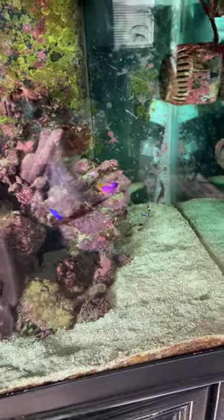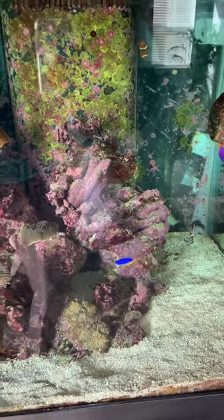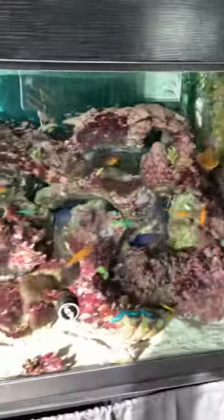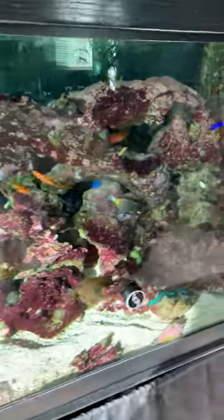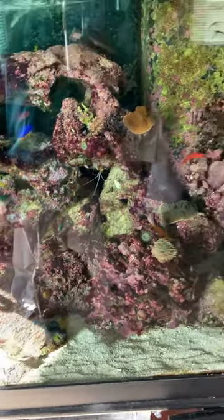The bigger leopard wrasse comes out every once in a while, so I'm not sure what's going on with him. Out of the three, he was the only one eating flake food, pellets, and frozen food, which I believe is why he's survived as long as he has. Hopefully he's still alive. Anyway, just a quick update on the new additions — these will probably be the last additions to this tank for a good while.